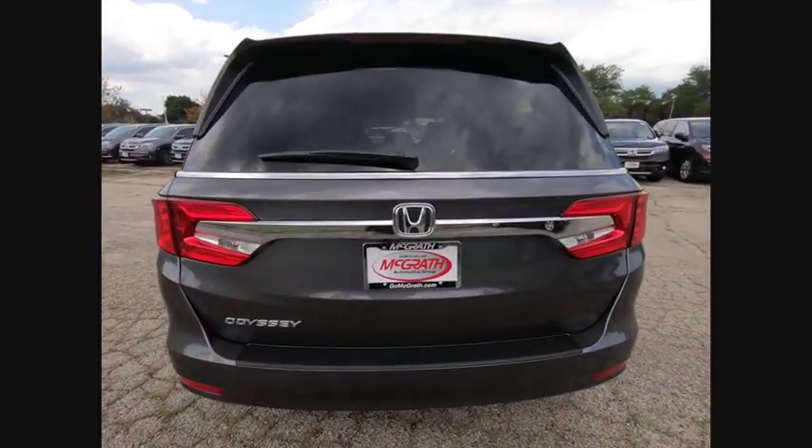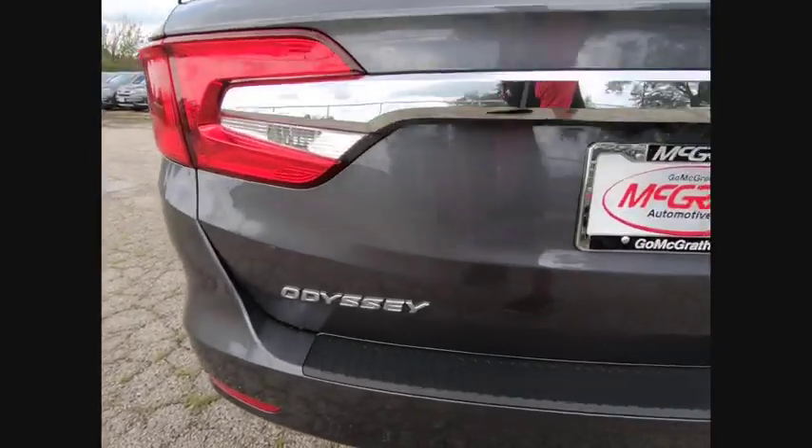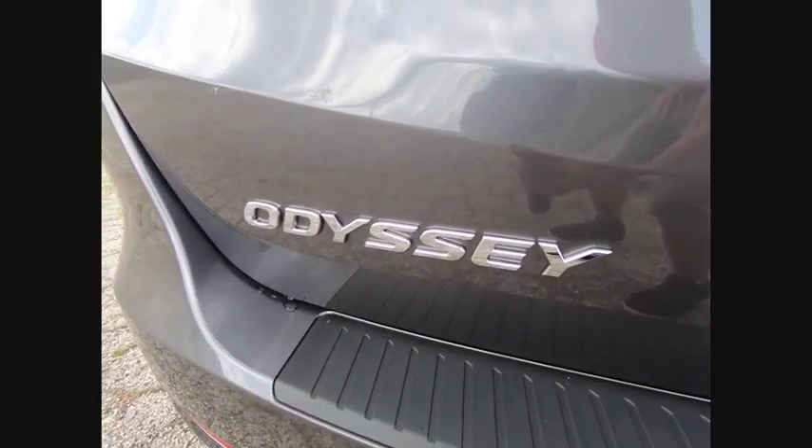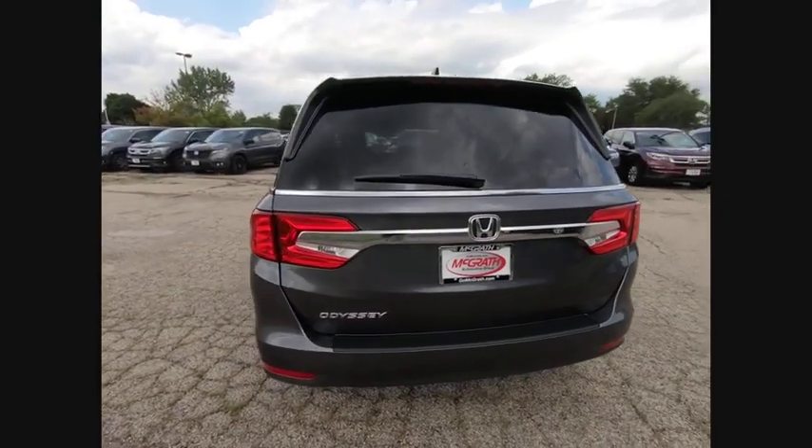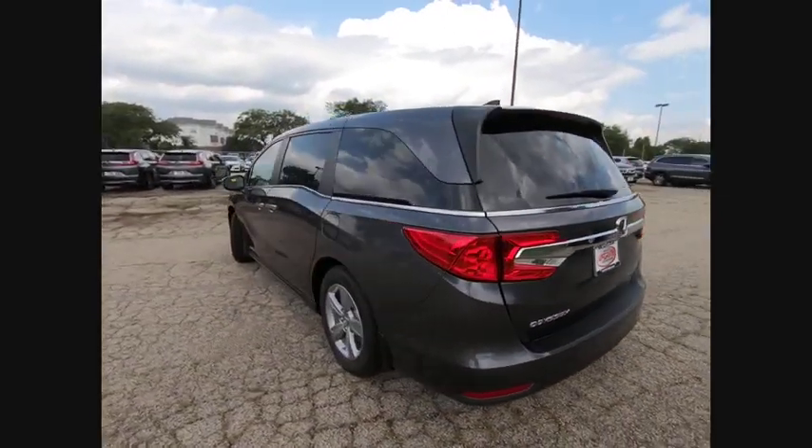Blind spot monitor, heated mirrors, aluminum wheels, rear spoiler, power lift gate, brake assist, traction control, stability control, intermittent wipers, daytime running lights.